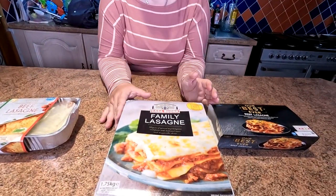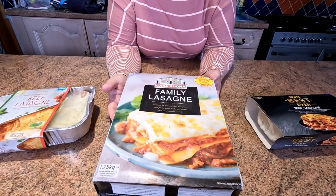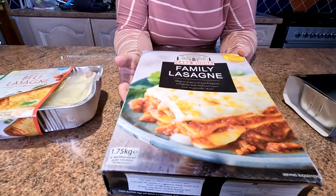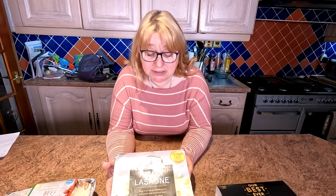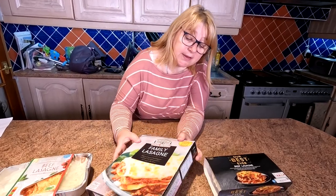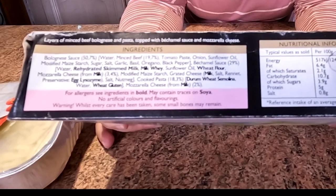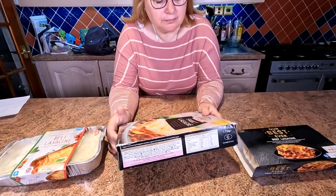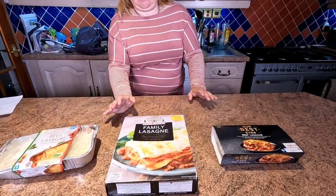The next one is the Casa Buena Family Lasagna. It's a larger box — 1.75 kilograms — and this one comes in at £3.99. The beef percentage in this one is 19.7%, compared to 23% in the Aldi one. There's the nutritional information if you want to pause the video. This one is from Farm Foods and I'd say there are about four portions in there.